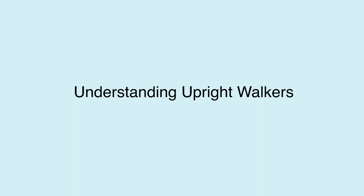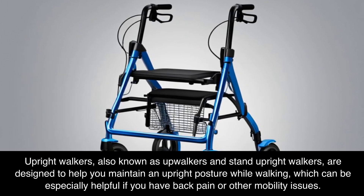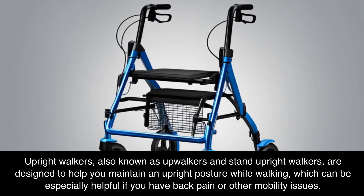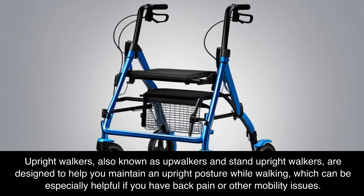Understanding Upright Walkers. Upright walkers, also known as upwalkers and stand upright walkers, are designed to help you maintain an upright posture while walking, which can be especially helpful if you have back pain or other mobility issues.